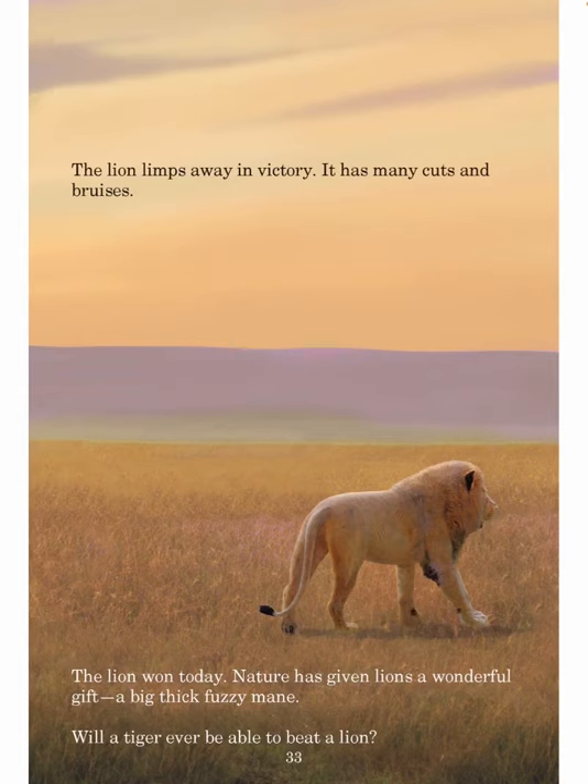The lion limps away in victory. It has many cuts and bruises. The lion won today. Nature has given lions a wonderful gift — a big, thick, fuzzy mane. Will a tiger ever be able to beat a lion? The end.